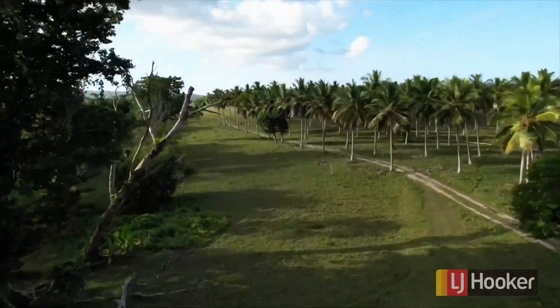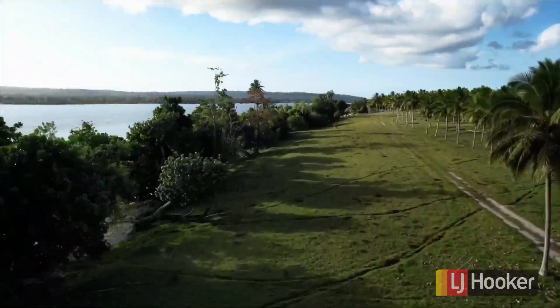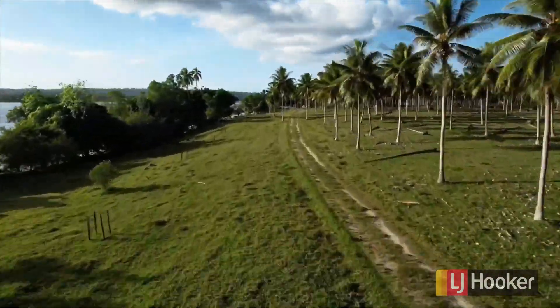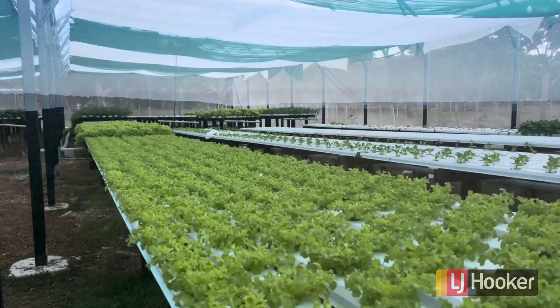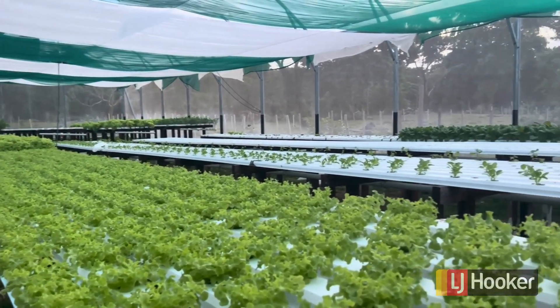Now we do a run along the coastline. You can see through the edge of the coconut grove — everything on the right-hand side is what's for sale. The hydroponics has become a big part of Lapita and it's probably the most profitable part per square metre on the entire plantation.